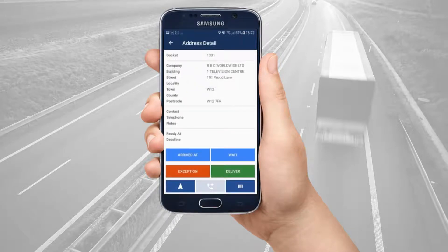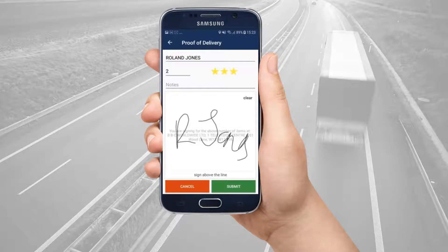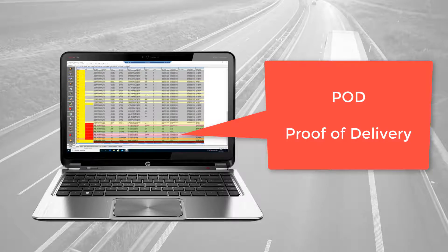For a successful delivery, tap deliver. On the proof of delivery screen, enter a recipient name, a number of items, optional notes, and take a signature. Click submit to complete the job. Your courier company is notified that the job is POD, proof of delivery.